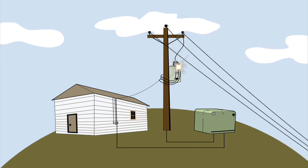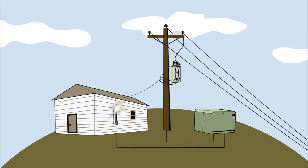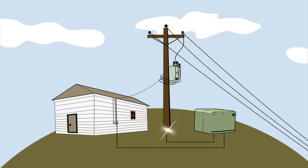If it arrives at a pole, the electricity is changed again to an even lower level and is delivered to your meter by the service drop wires.